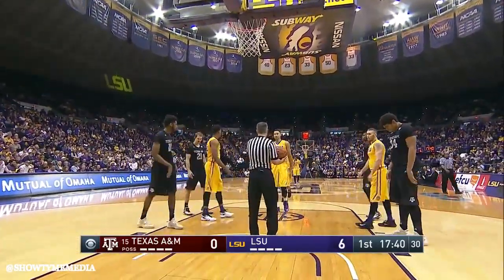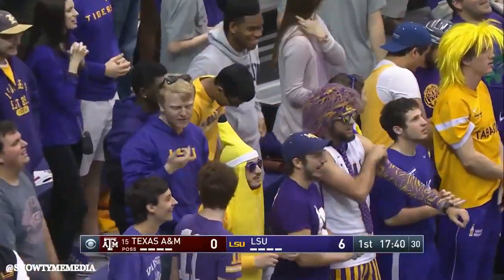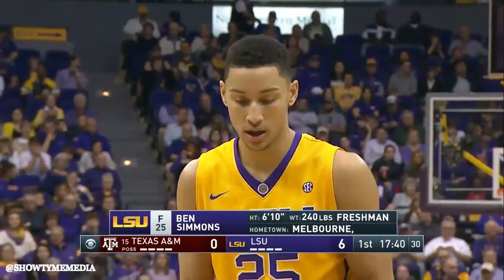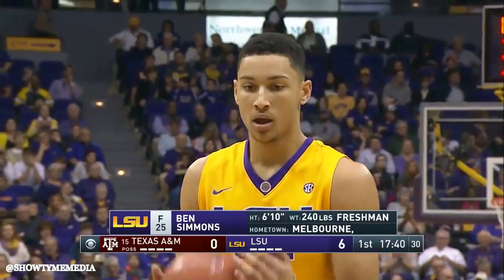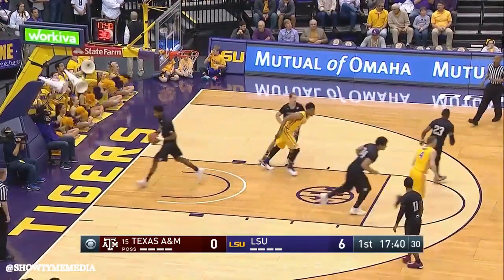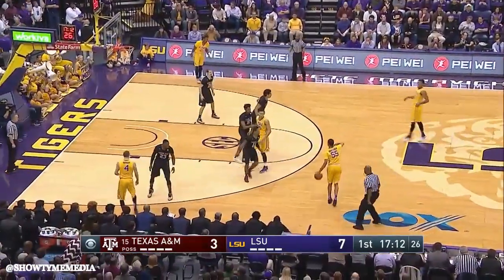Basically does everything with his right except shoot the basketball. What an incredible season this kid has had — first in the SEC in rebounds, third in points, tied for fourth in assists, second in steals. At the top of every major statistical category, and only three minutes into this game.